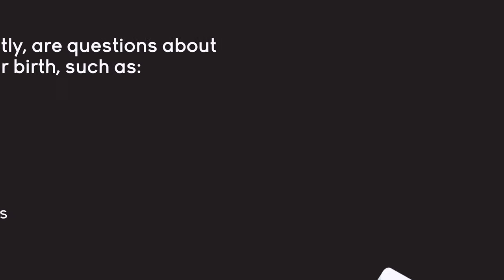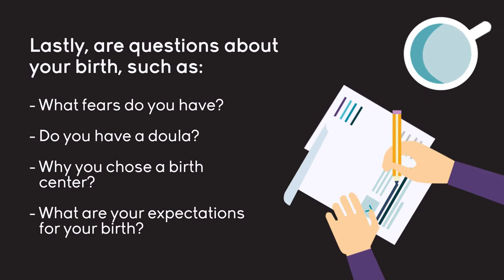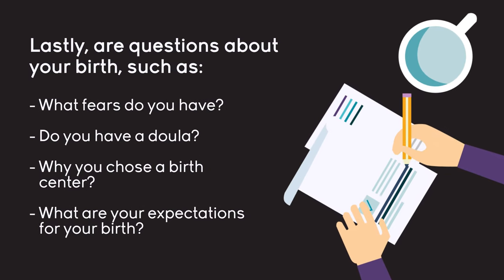Next on this form is information about your pediatrician. We really appreciate if you could write down the name of your pediatrician or the group they're part of, their phone number, and their fax number. At the end of this section, you'll find questions about your birth goals, your fears, if you have a doula, why you chose a birth center, and what your expectations of birth are like. When you hand this in to your midwife, you can go over these things, and you can also include your birth plan if you'd like.